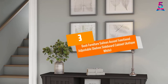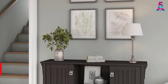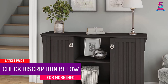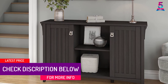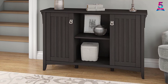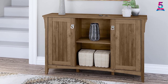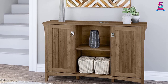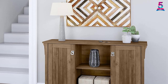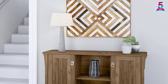At number three: Bush Furniture Salinas Accent Functional Adjustable Shelves Sideboard Cabinet in antique white. If you are looking for the best complement to your home's look with a convenient storage solution, the Bush Furniture Salinas accent storage unit is your ultimate choice. It features unique details suitable for almost any home space, and is an excellent addition to your office, entryway, and living room.